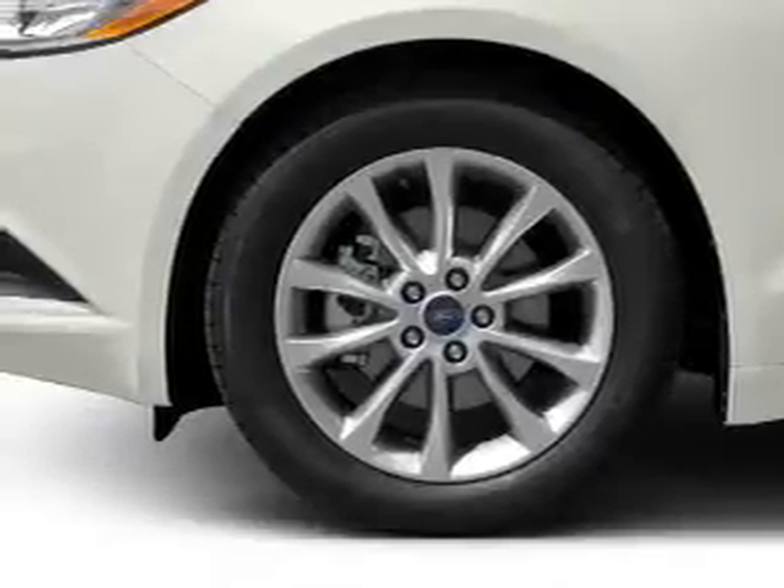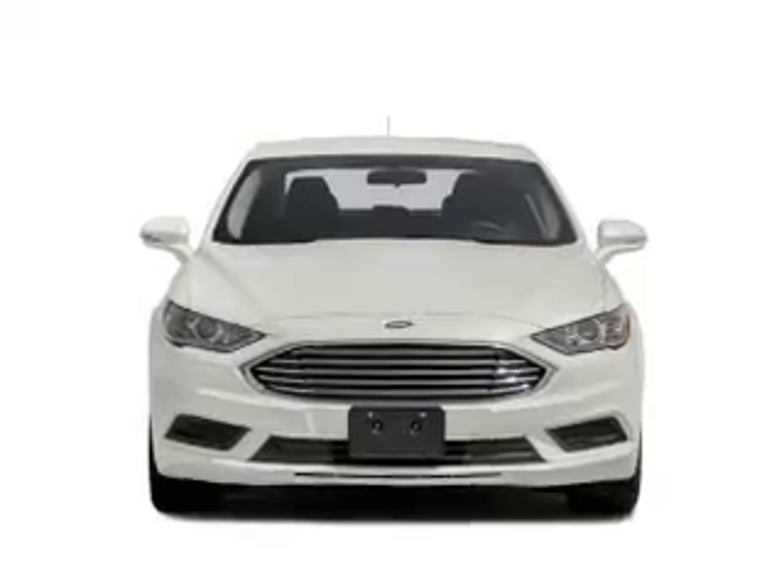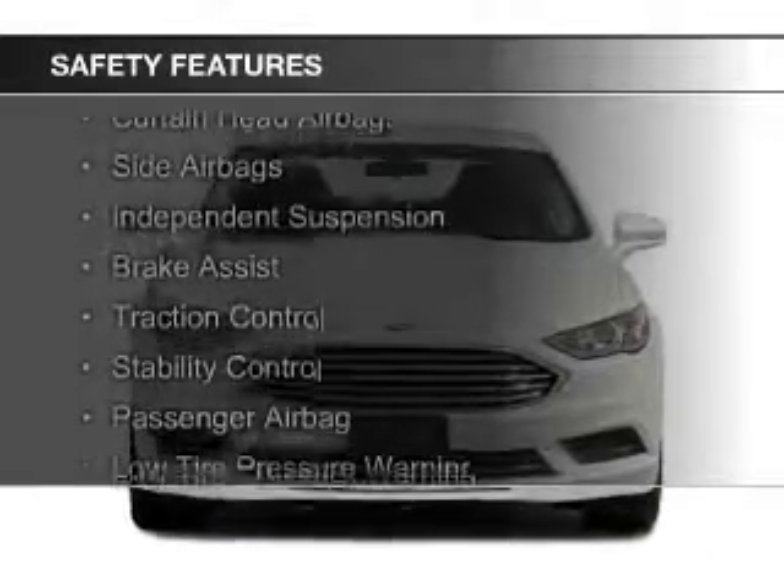Aluminum rims, a tilt and telescopic steering wheel, an alarm system, and cruise control. Safety was made a priority with these features.